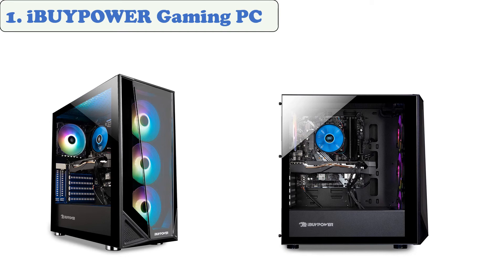At number one, the iBUYPOWER Gaming PC. The iBUYPOWER Gaming PC is often referred to as the best computer for working with SolidWorks. It features a powerful Intel Core i7-9700F processor and six gigabytes of graphics.